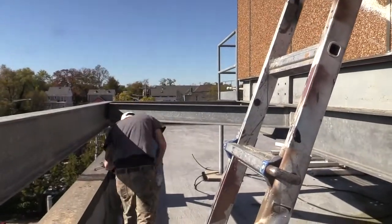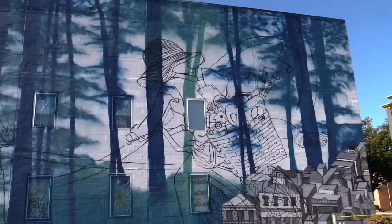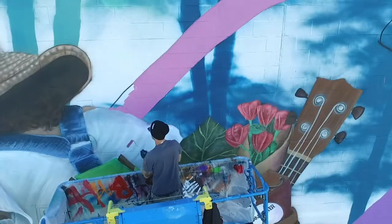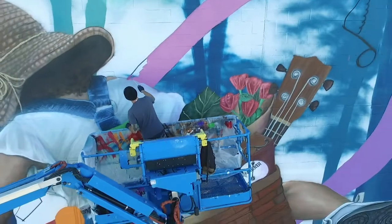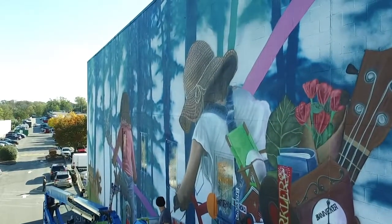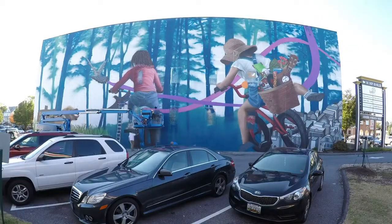Is this the biggest mural you've done? Yeah, by a bit. Walls don't get this big usually in Baltimore. How many square feet is it? I think it's 60 by 120. I actually never measured it.